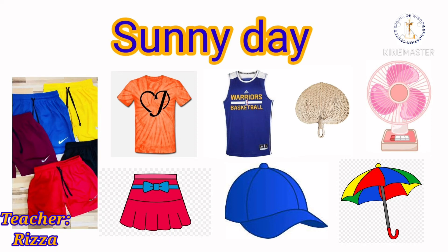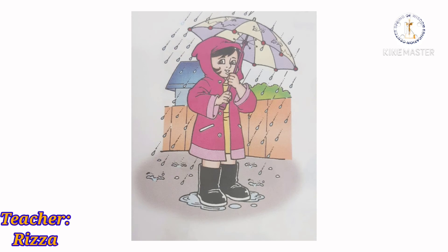We use clothing such as raincoat and rubber boots during rainy weather. We even use an umbrella because it keeps us from getting wet.